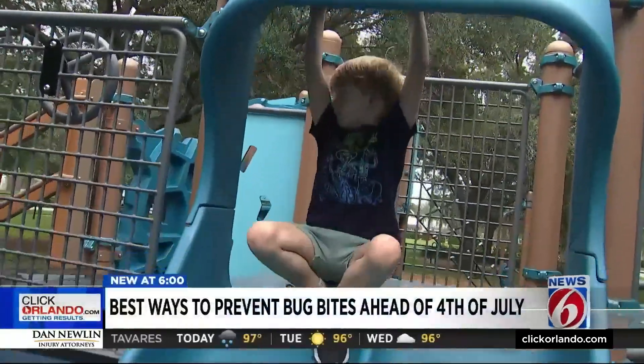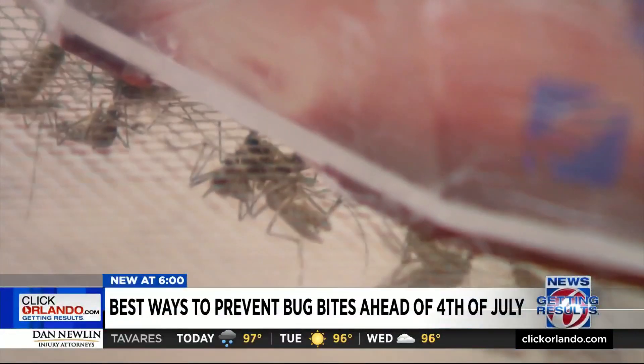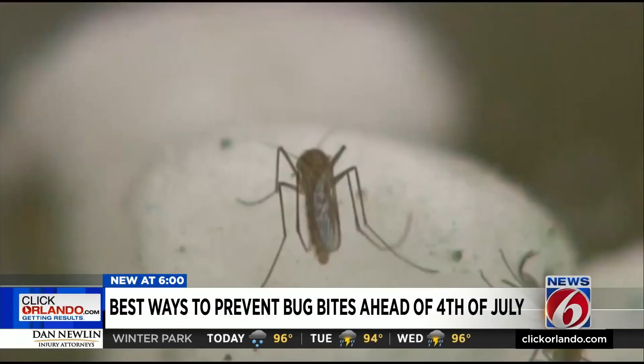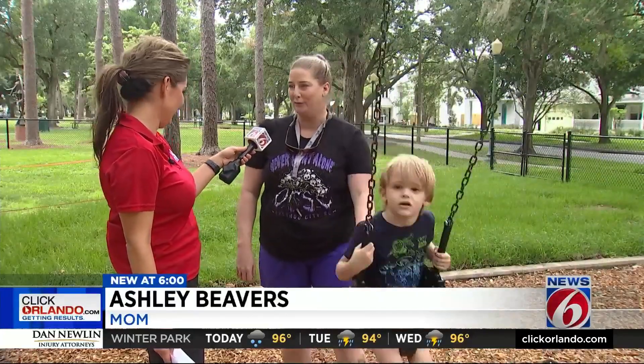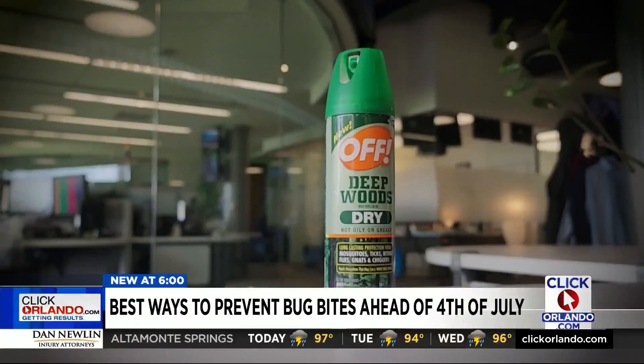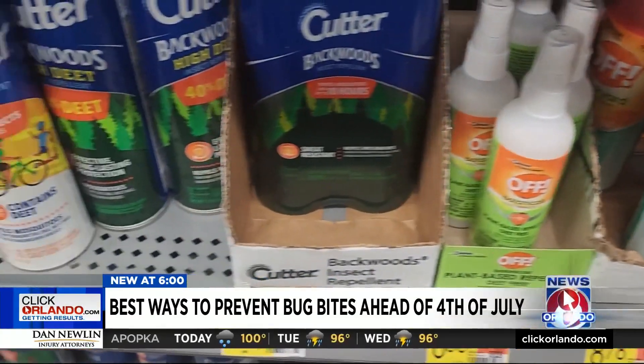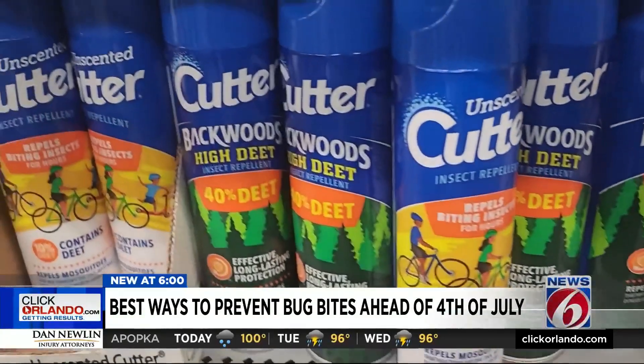With summer well underway, families gather at Dartmouth Park in Orlando. What you might not see are the relentless mosquitoes. It's Florida, and especially after rain, they come out in full force. We definitely use bug spray because otherwise he gets bit up really quickly. Bug spray is nothing new, but with so many products on the market, what is the safest and most effective choice?